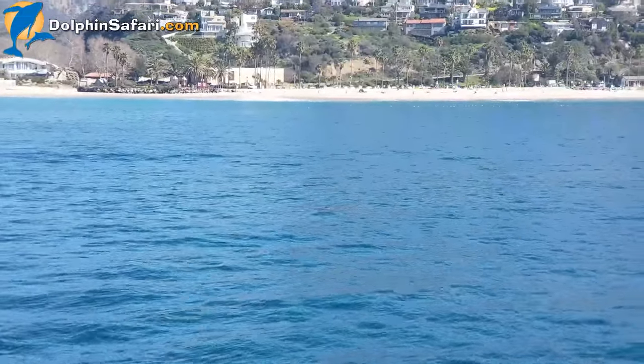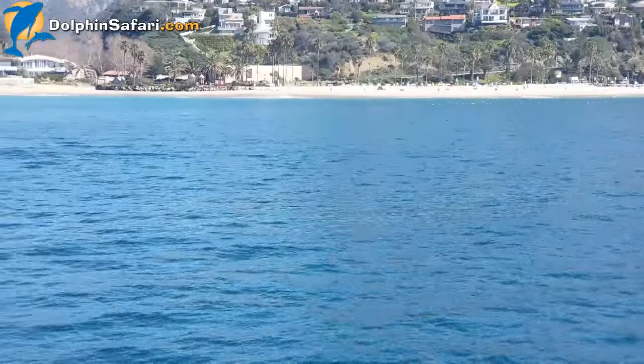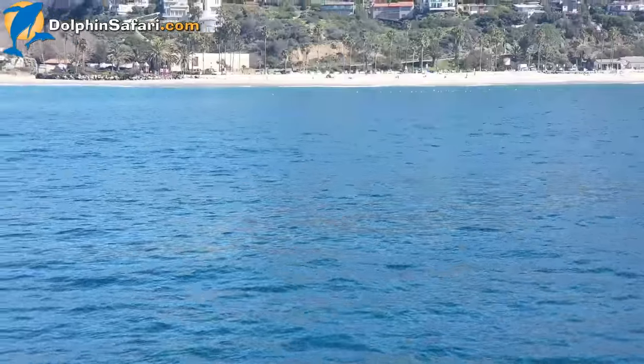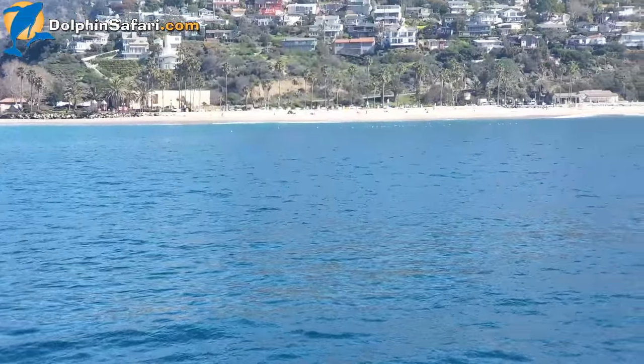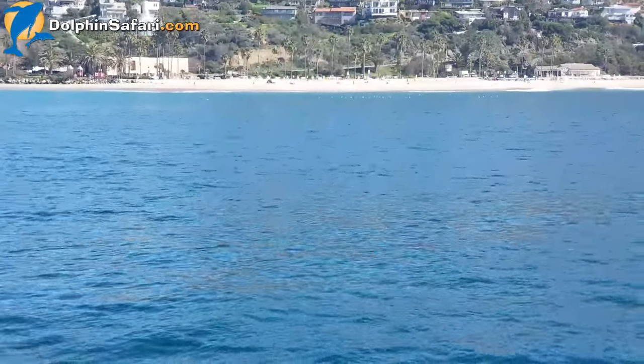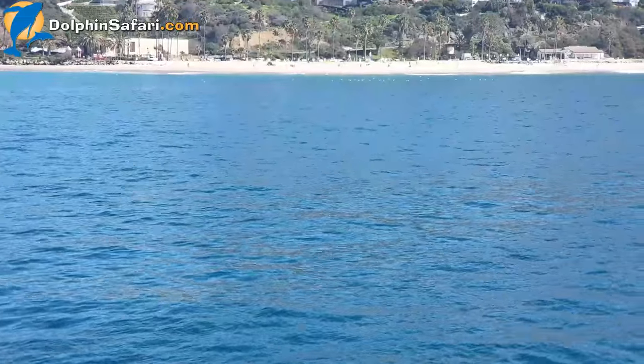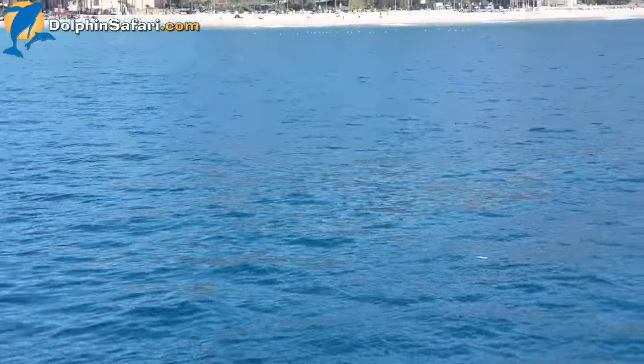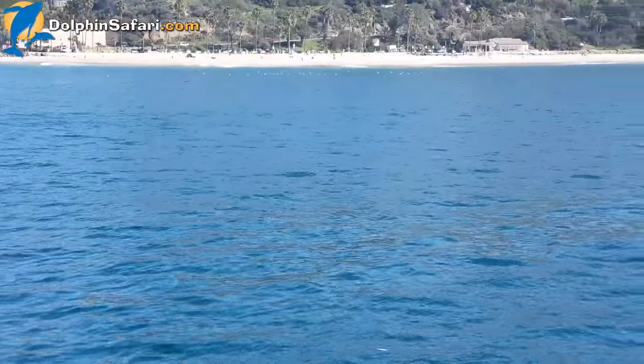Now these whales, as I said earlier, they're heading down to the lagoons in Baja. There are three main lagoons where they go: San Ignacio, which is about 600 miles away; Scammon's, which is a little closer; and Mag Bay, just further down.